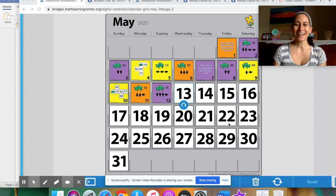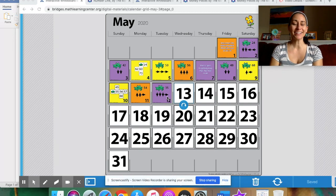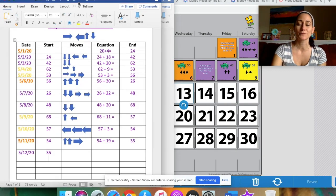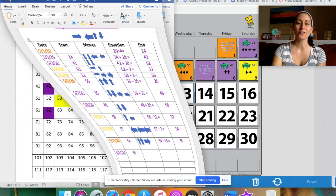Welcome back for Number Corner. Last time I revealed the card for Tuesday so you had a head start and could get a sneak peek and play around with it. We have a pattern on our calendar observation grid with all the colors of the cards. Let's say the pattern together: orange, purple, purple, yellow, yellow, orange, purple, purple, yellow, yellow, orange, purple. So maybe tomorrow's going to be another purple — don't worry, I'll reveal it so you can get a head start.